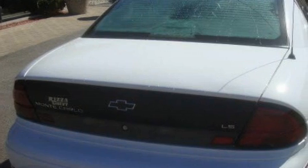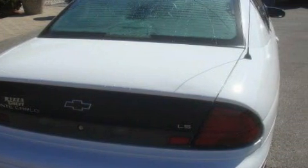This Chevrolet has had only one owner, and it qualifies for the Carfax buyback guarantee. This coupe won't last long at this price. Call and arrange a test drive now.